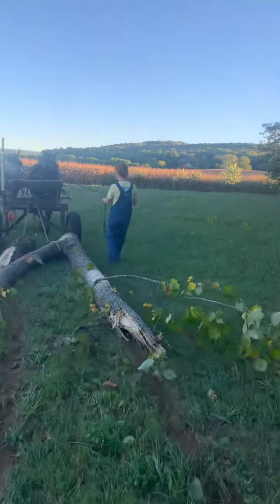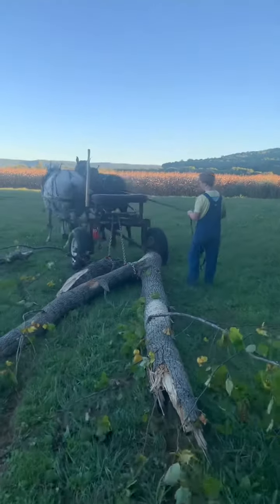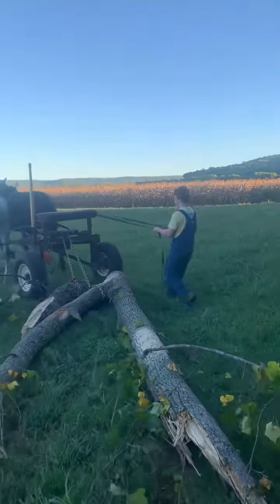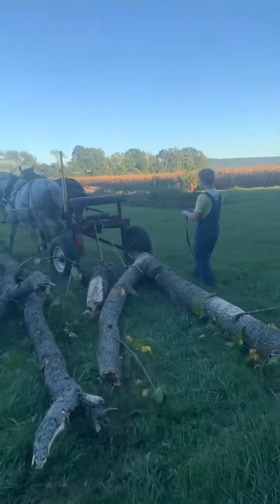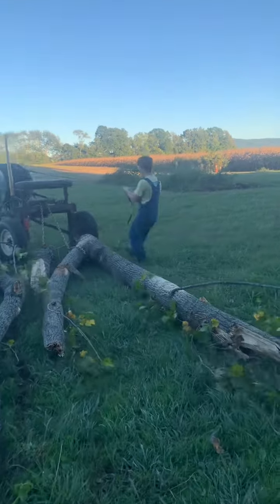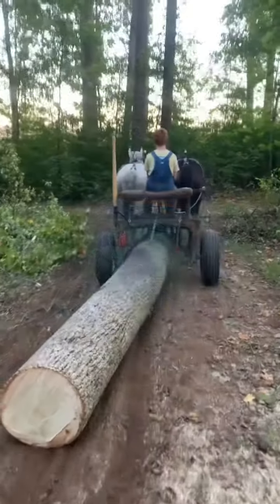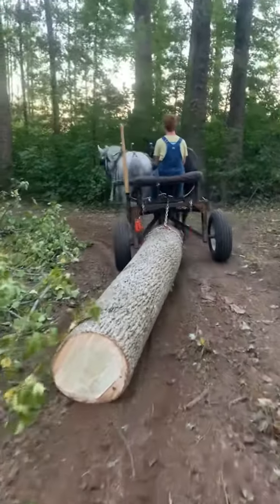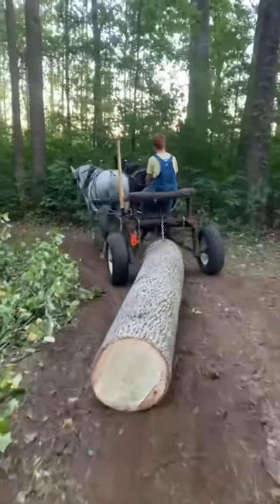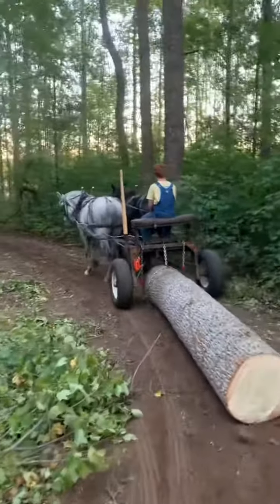Faith was the black mare, Grace is the gray mare, and they're taking good care of Skyler there. He's cleaning up the skid road where we can get another log out. The next log in the next clip will be a poplar log — this whole track has been mostly poplar, with a little bit of white oak and a little bit of hickory, but mostly poplar.